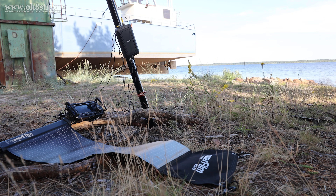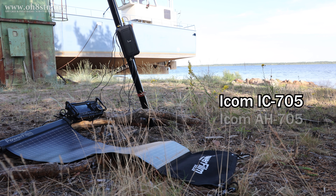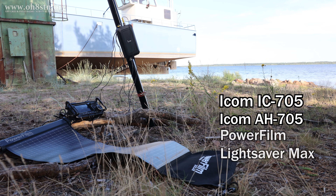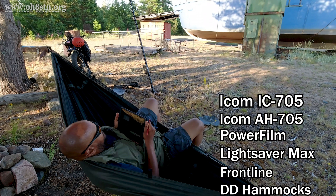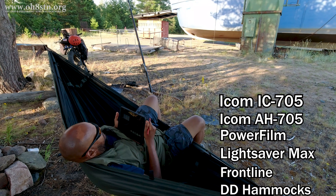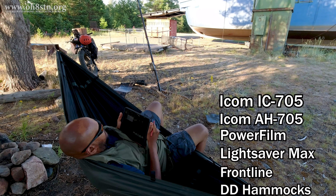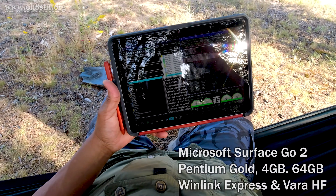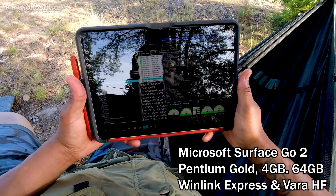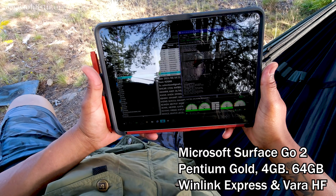The gear I was using to check in was the ICOM IC-705, the AH-705 Tuner from ICOM, the PowerFilm Lightsaber Max, and the hammock I'm relaxing in is the Frontline Hammock from DD Hammocks. I used the Microsoft Surface Go 2 tablet to send out Winlink with Winlink Express using the Vara HF modem.